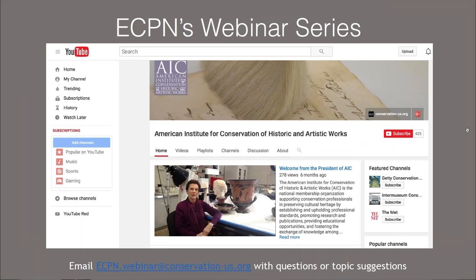ECPN organizes two webinars each year on topics relevant to emerging conservators. Our webinars are all recorded and the full videos are available on the AIC YouTube channel. If you have any ideas for future webinar topics, please feel free to contact ECPN at the email on screen or post suggestions on the ECPN Facebook group.